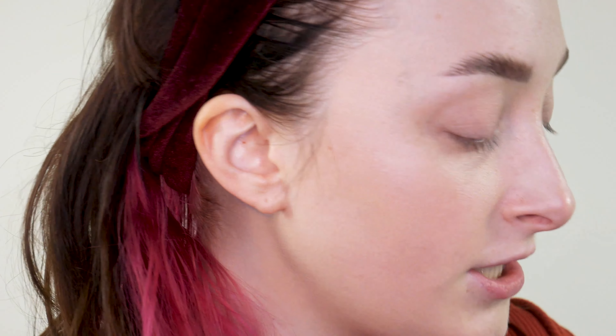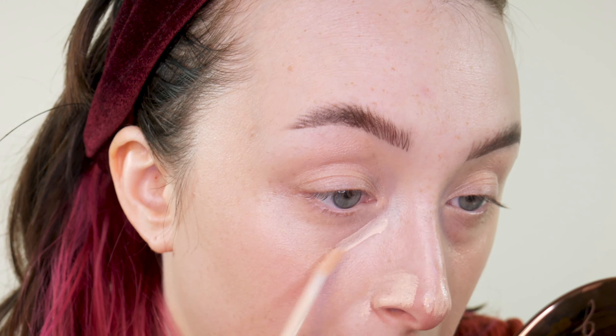For concealer and keeping with this glowy hydrated theme, I'm taking a little bit of the Becca under-eye corrector just under my eyes. Then I'm applying a little bit of the Tarte concealer around the nose and on some blemishes, and a little on the chin because it's pretty red. I'll add some extra coverage on those dark bags — although I guess eye bags are in now, which I find really funny. I'm just going to tap that up.